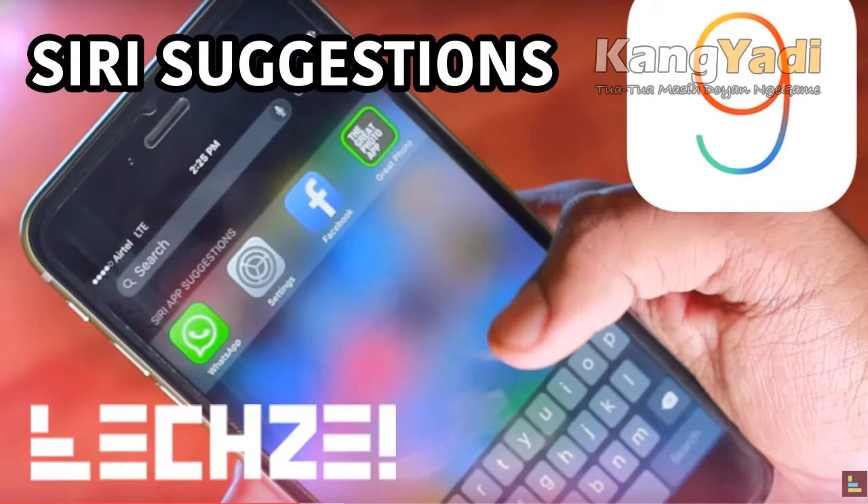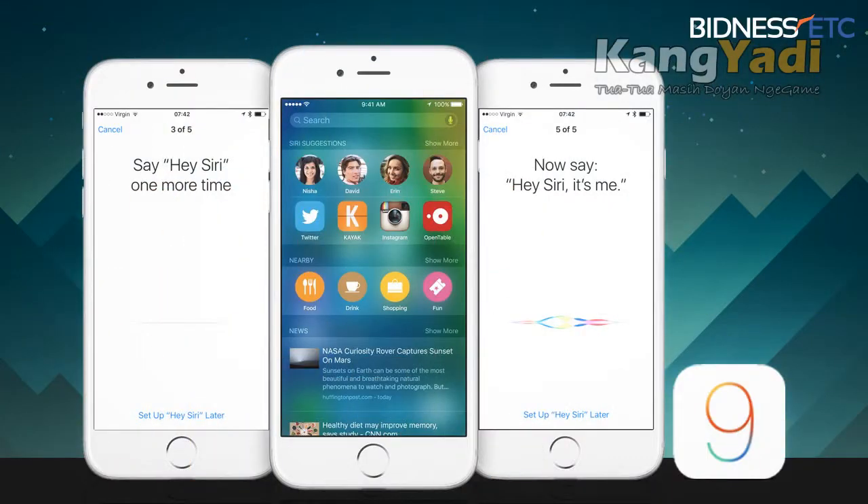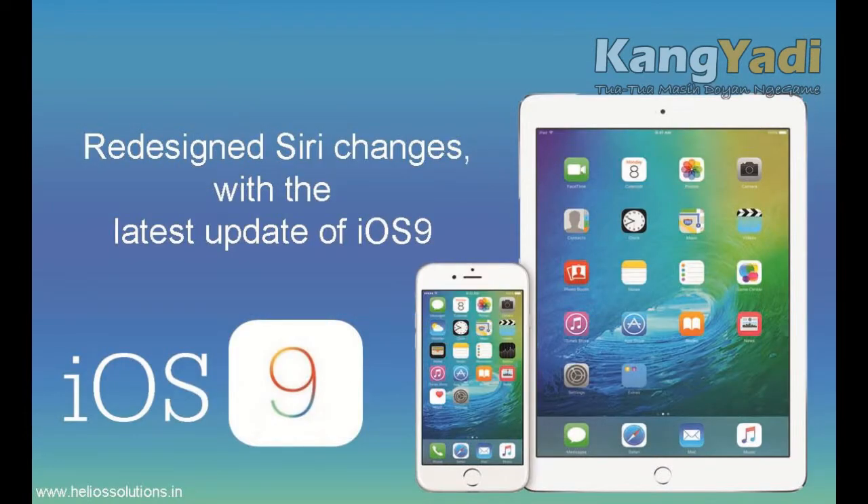Second, Siri now has superpowers, kind of. After updating to iOS 9, you'll be able to ask Siri to show photos from a certain date or location, set reminders that are triggered when you get to your car — assuming your iPhone and car talk to one another via Bluetooth — and remind you of content you've been looking at in your apps.